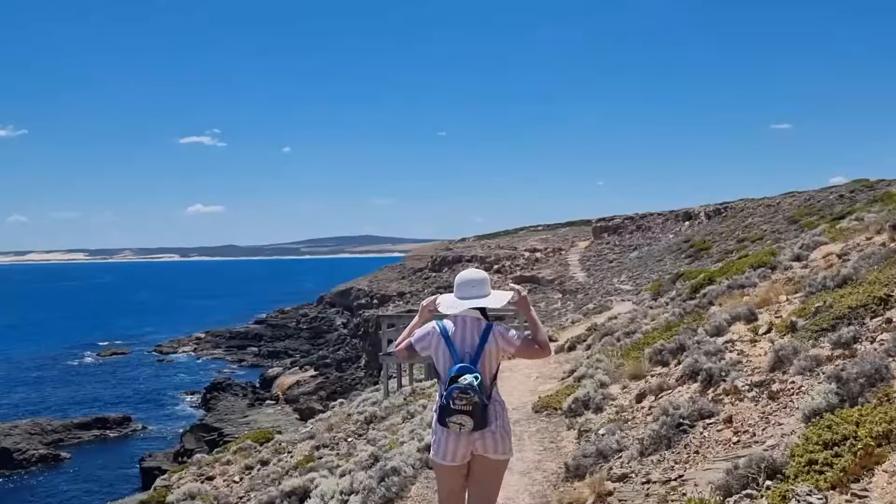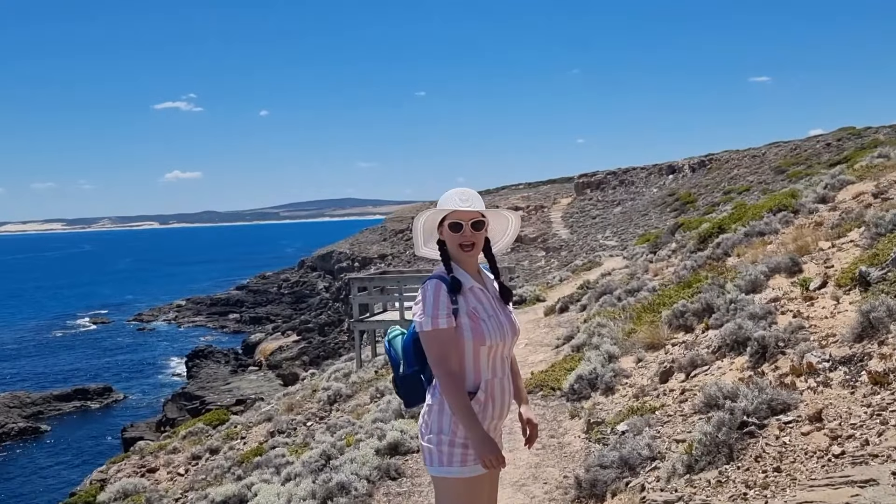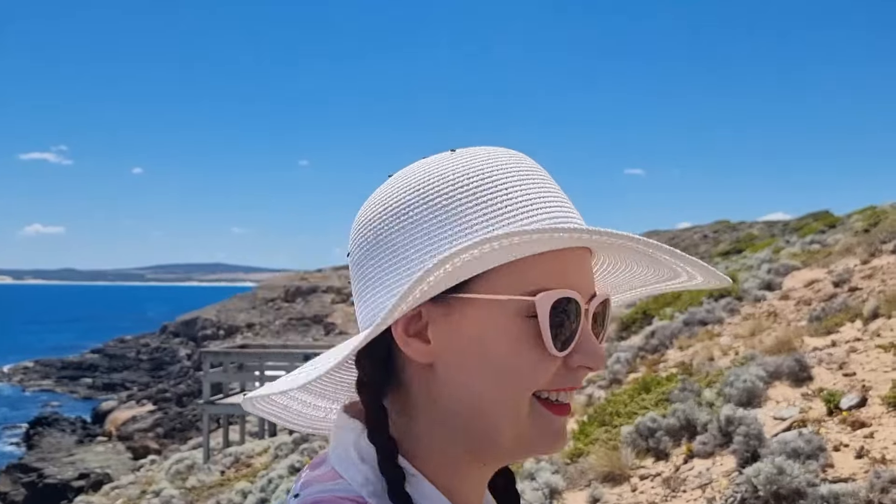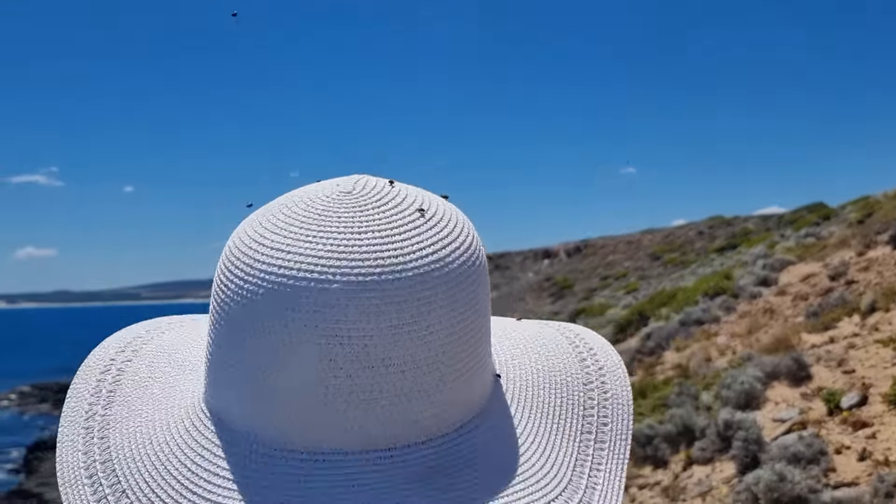Did you know that you've got 50,000 flies on your hat? On my hat? Turn around! Oh, they've half flown off — I saw the cloud of them!